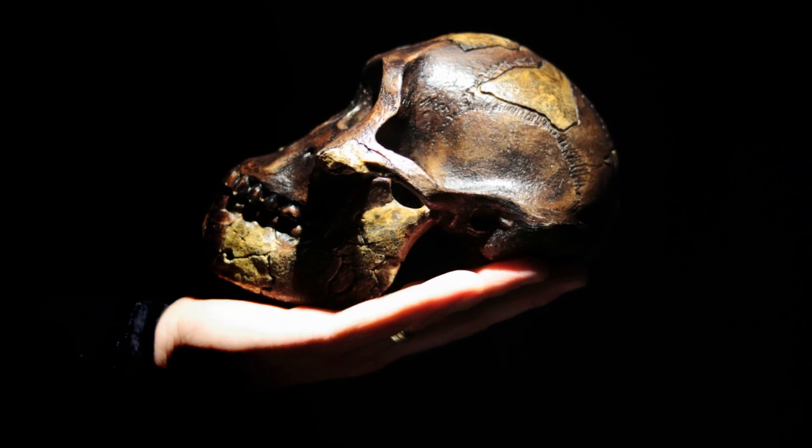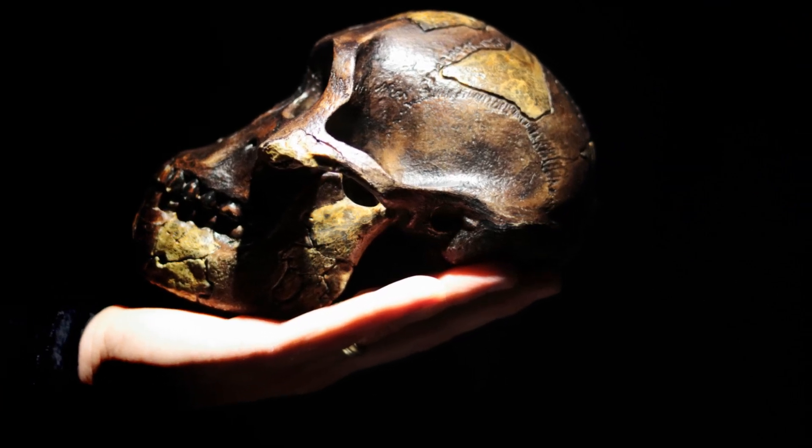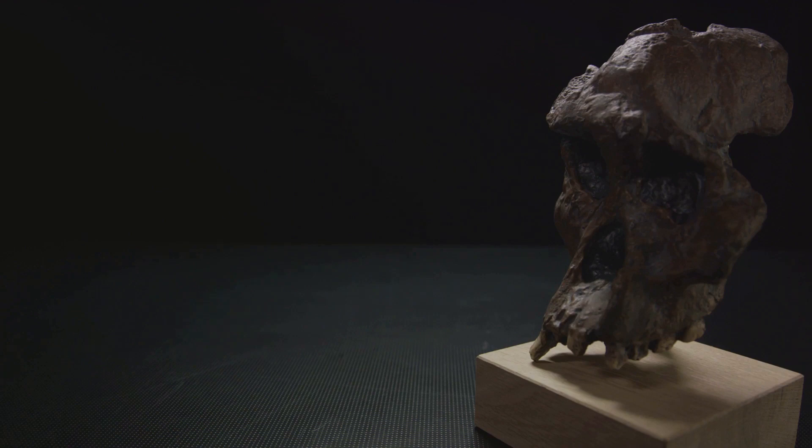Australopithecus were small-bodied hominins with small brains that lived in Africa approximately 4 to 2 million years ago. These hominins mark a significant step forward on the path of human evolution.